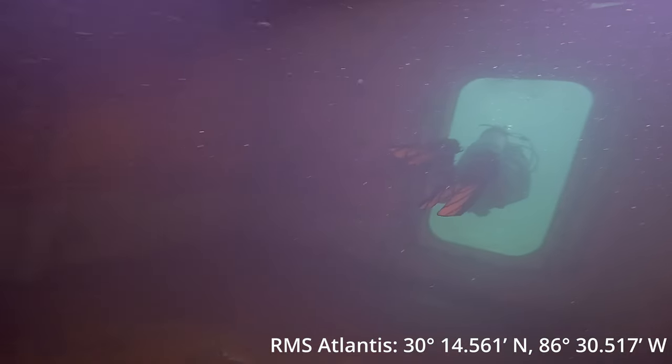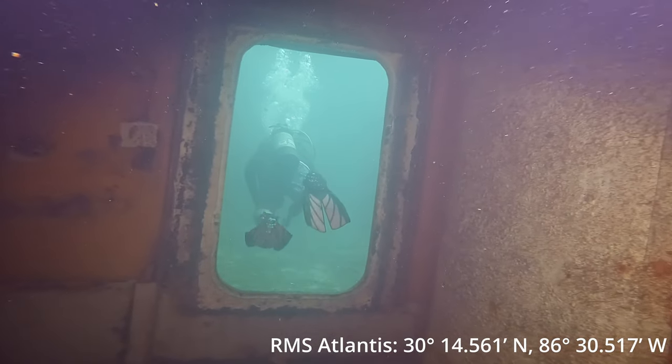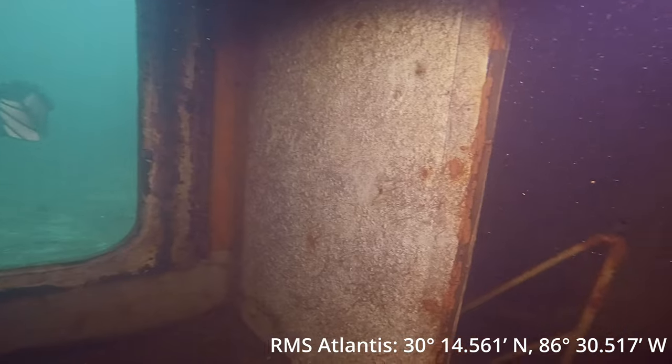Here's the exit at the stern of the ship. It's really open, so if you're comfortable with it you can swim through it.